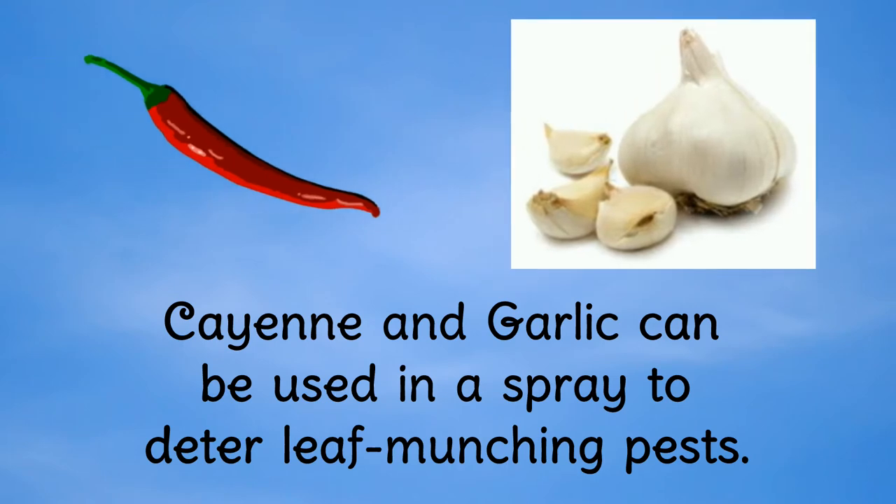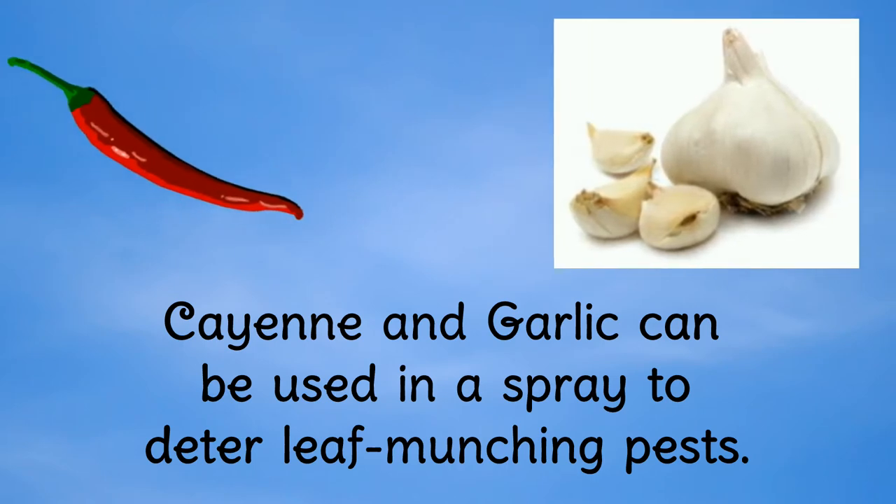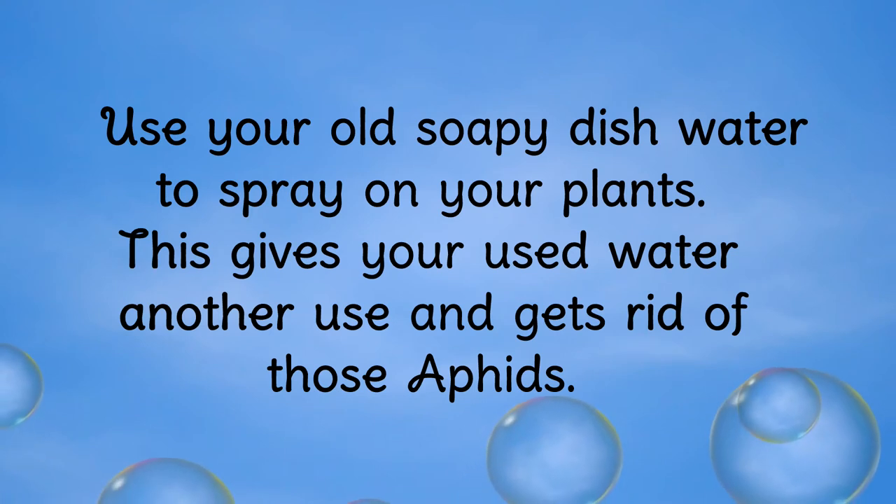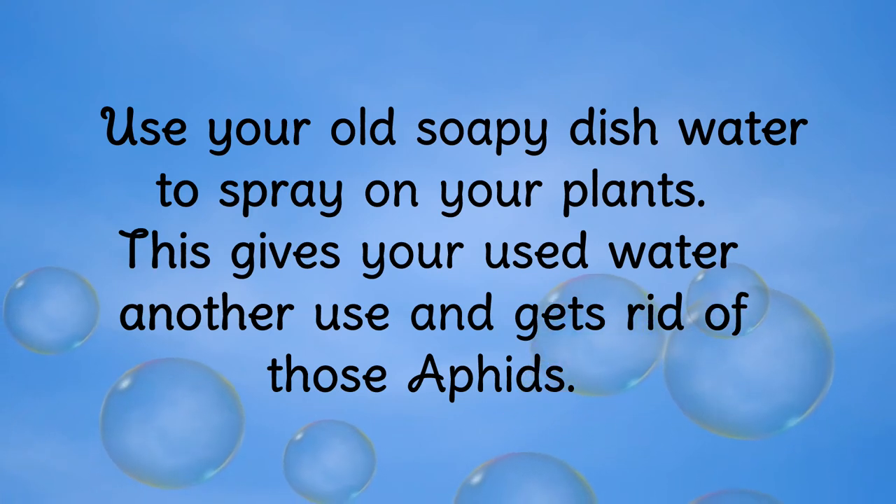Cayenne and garlic can be used in a spray to deter leaf-munching pests, and you could use your old soapy dishwater to spray on your plants. This gives your used water another use and gets rid of those aphids.